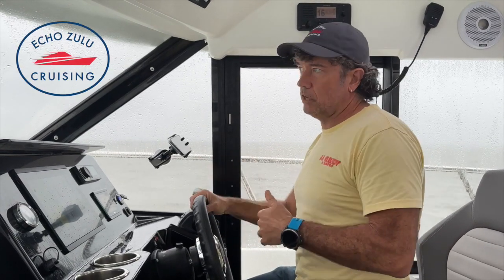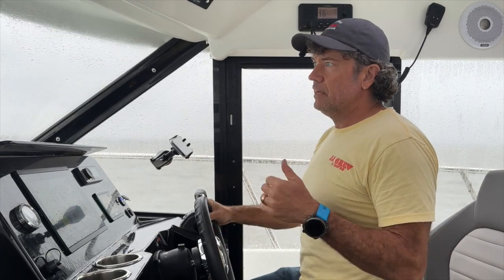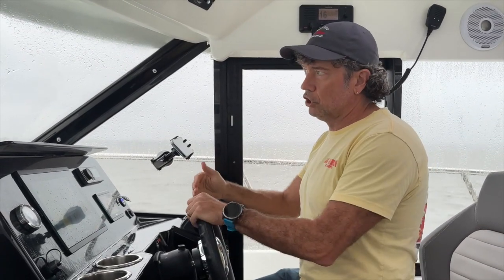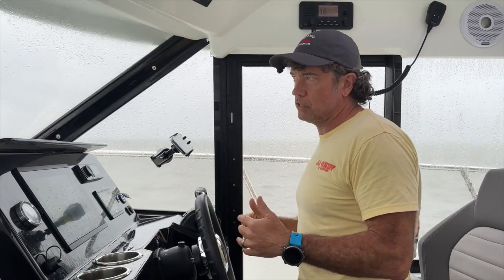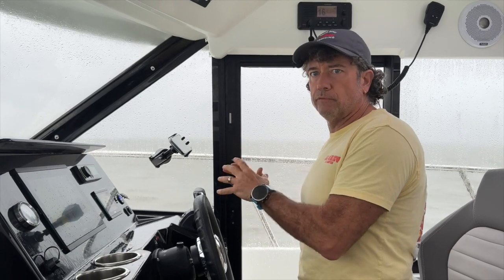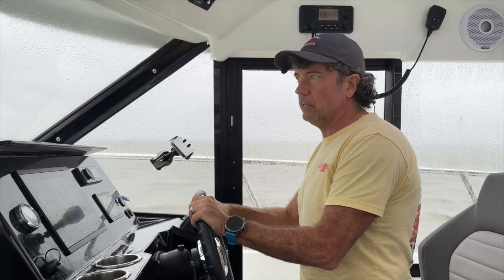Today we're going to be taking Sweetest Thing, our Jeanneau NC 1095, out on a little speed test to look at the fuel and performance at different RPMs, as well as showing what the wake looks like as we're going through that. We'll be showing where we are with our fuel burn and also taking a look at how we push through the water at different levels.